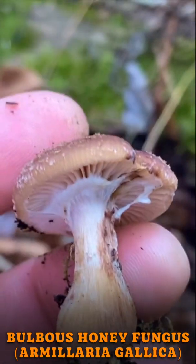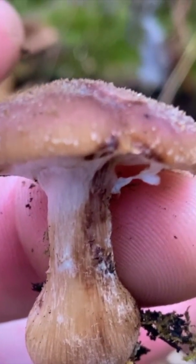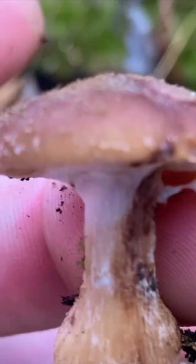It does have a ring — a big partial veil, kind of a cottony veil there, that breaks away, you can see that. Honey mushrooms will always be growing on or near decomposing wood. These are a really cool find.